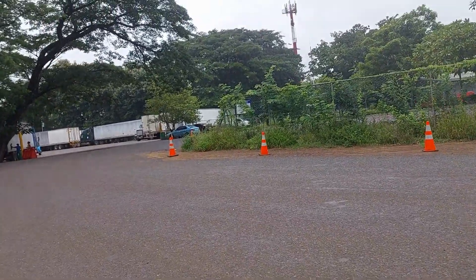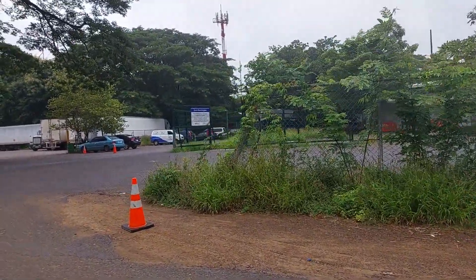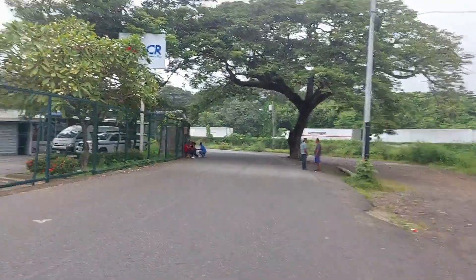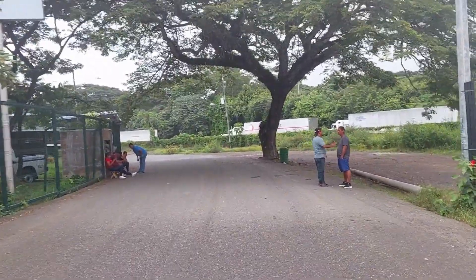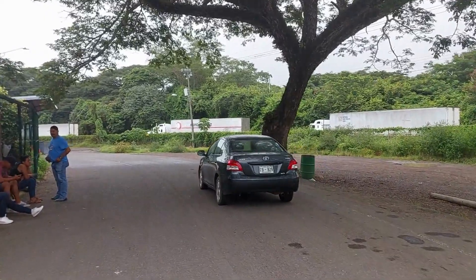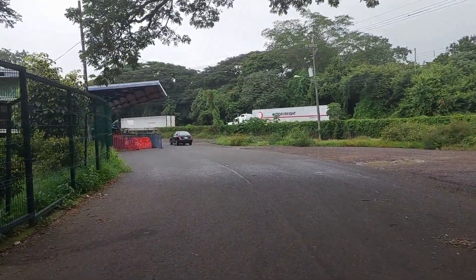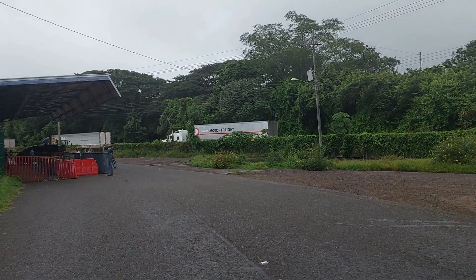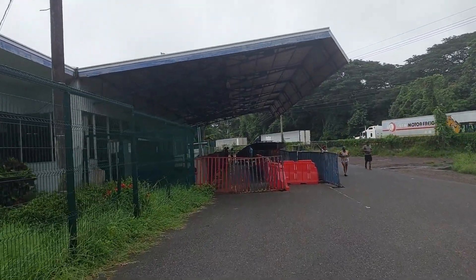Now we're just going to zip across to immigration. We've got our exit ticket. I'm going to pop over here and we're going to get stamped out of Costa Rica. So here we come to the immigration building. Like I said, you get these people - we came here one time and we were literally only in immigration two minutes and they came out wanting 10,000 colones to look after the car. They'll come up to you and say how much they want, but you're not obligated. This is the immigration building - we're going to walk around to the doors.